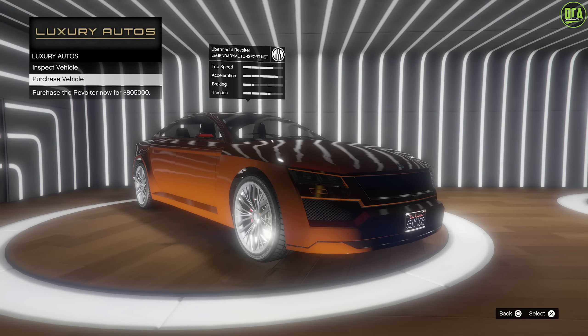Next up, we have 50% off the Revolter from Luxury Autos, another removed website car. This one's in the sports class and has really good acceleration for being a massive sedan. Plus, it has great pushing power as well. It's a ton of fun to drive with its brutal power and pushing power. For reference, it's around the pace of an Obey 9F on a track, which is very impressive.